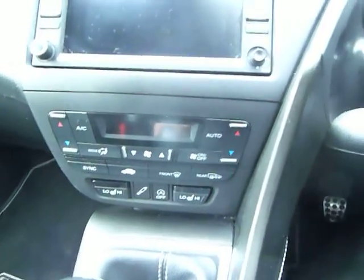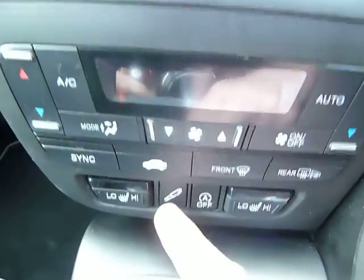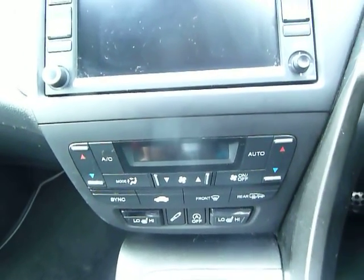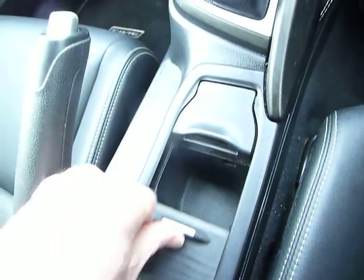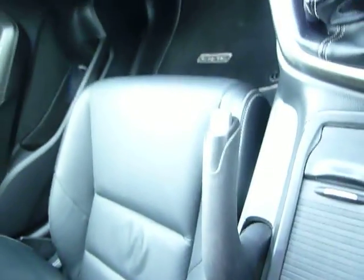Dual zone climate control again standard. Two-position heated seats standard on this car, and in the middle the little switch here is for the adjustable suspension — I think you've got three settings on your suspension on this car. Slide that back and you've got cup holders, and in the middle again you've got a USB, a battery, another power outlet, and a video input as well.